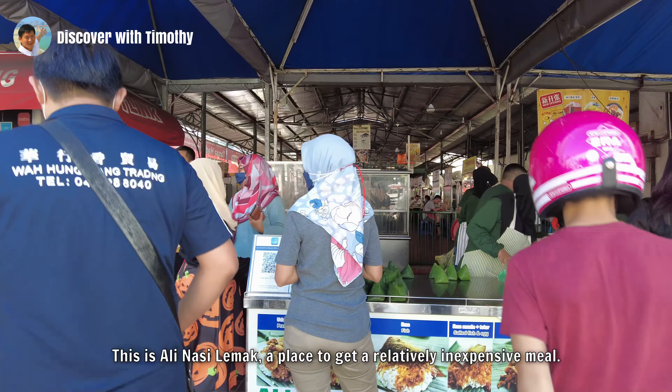This is Ali Nasi Lemak, a place to get a relatively inexpensive meal. A single packet is not very filling, so you might consider getting two. You can see the various options available. The price has risen over the years and was RM2 per packet when I shot this, but before I managed to publish this video, the price has risen again and is now RM2.50 per packet as of 12 September 2022. If you can't take spicy food, there's a whole lot of other hawker fare for you to try in this food court. I have a separate YouTube channel for food called Let's Eat — join me there for my food discoveries.